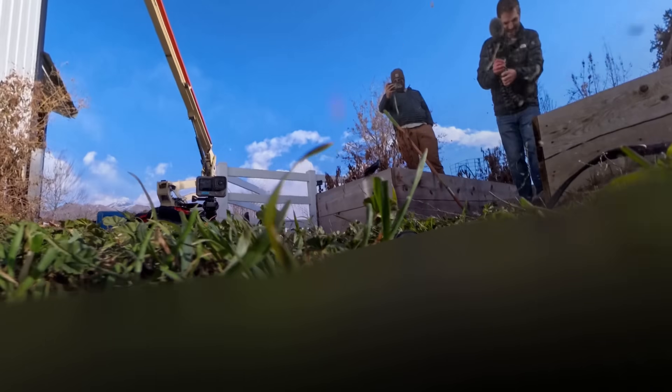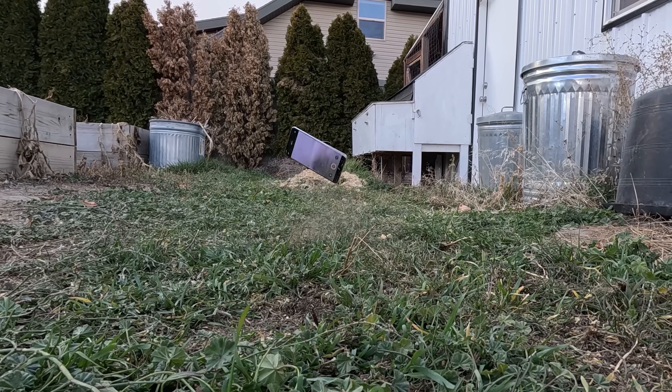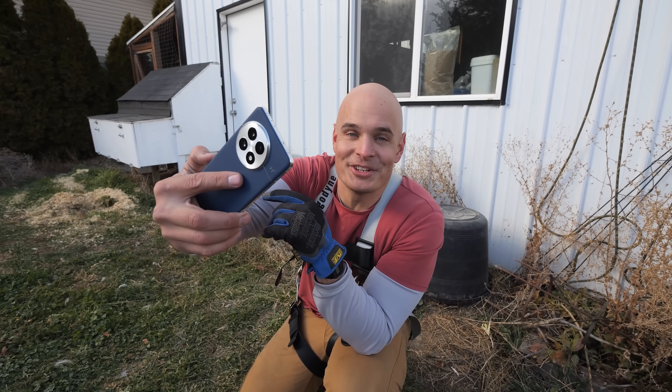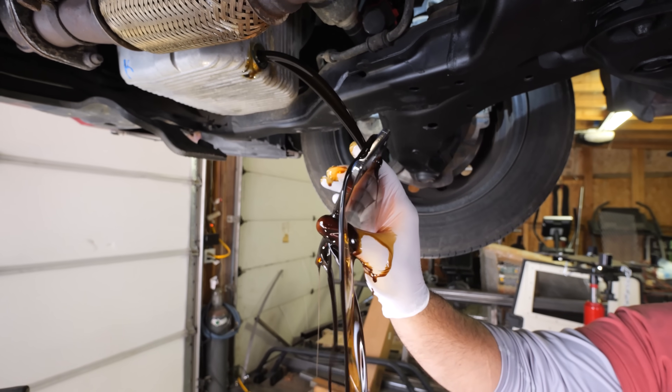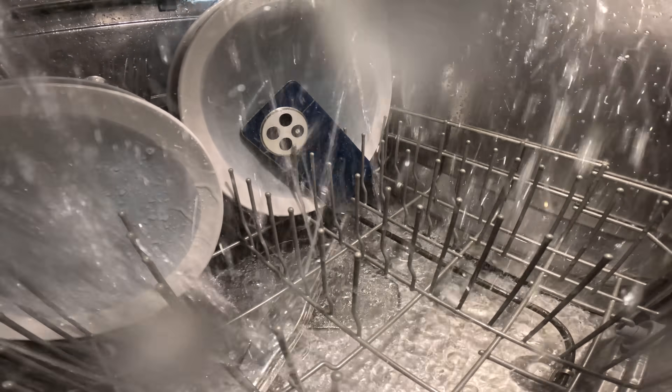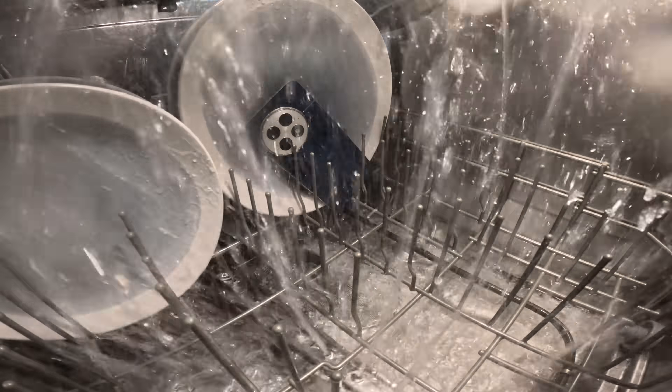Obviously this isn't normal behavior and you shouldn't try this at home, but it is cool to see that the phone survived a 20-foot drop twice. I also slathered it in motor oil and stuck it in a steamy dishwasher for 30 minutes, because extreme durability testing is kind of my thing.